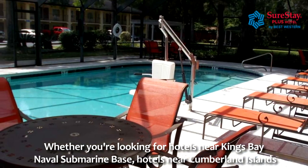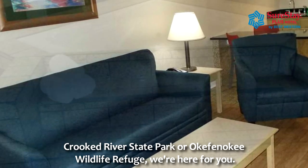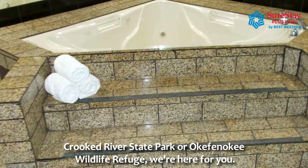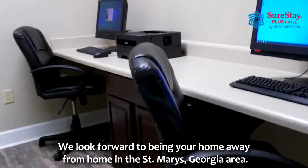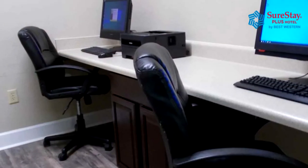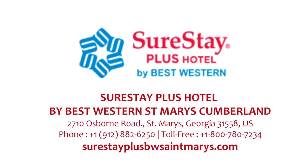Whether you're looking for hotels near Kings Bay Naval Submarine Base, hotels near Cumberland Islands, Crooked River State Park, or Okefenokee Wildlife Refuge, we're here for you. We look forward to being your home away from home in the St. Mary's, Georgia area. Surestayplusbwstmarys.com